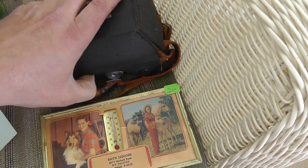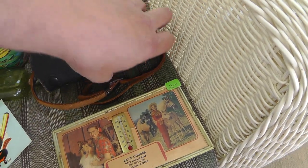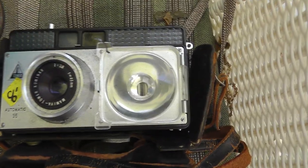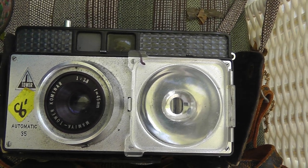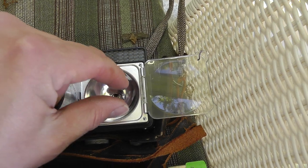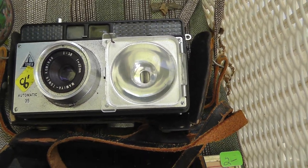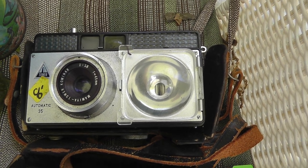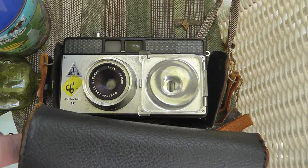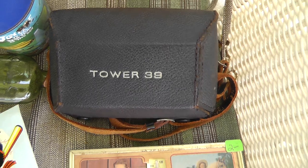Got a Tower 39 camera — a neat vintage camera. Paid $8 for it. What I really liked about it was the flash: you flip it open, put the flash bulb in, shut it up, and you're good to go. Never seen one like that before. Turns out it's not worth a whole lot of money — I'll probably put it in my store for about $30 best offer.